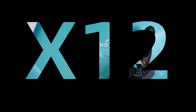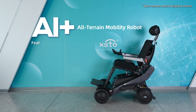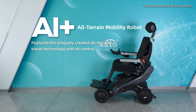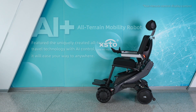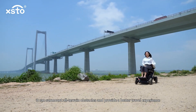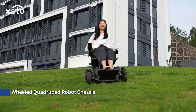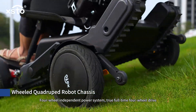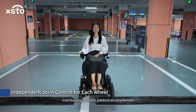Testo X12 AI Plus all-terrain mobility robot features uniquely created all-terrain travel technology with AI in control. It will ease your way to anywhere — it can surmount all-terrain obstacles and provide a better travel experience. The quadruped robot chassis uses a four-wheel independent power system with true full-time four-wheel drive and independent joint control for each wheel, maintaining a stable posture on any terrain.